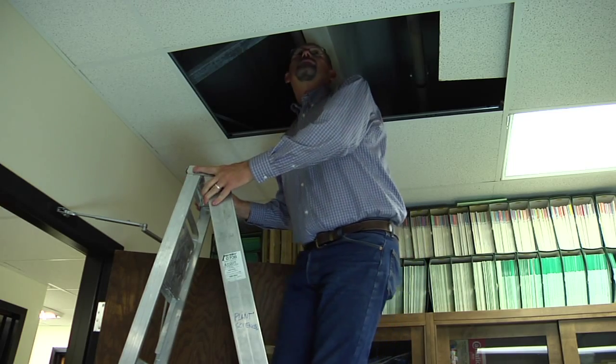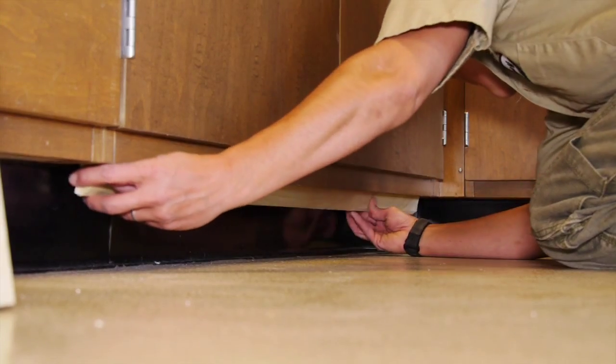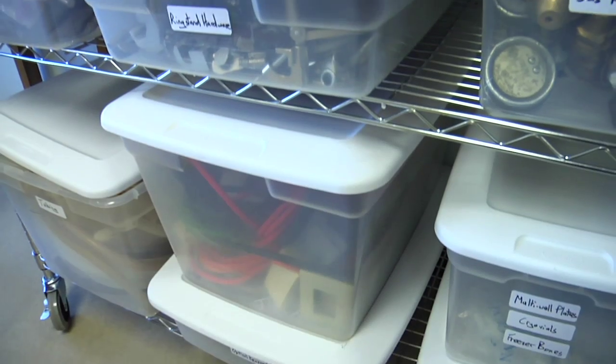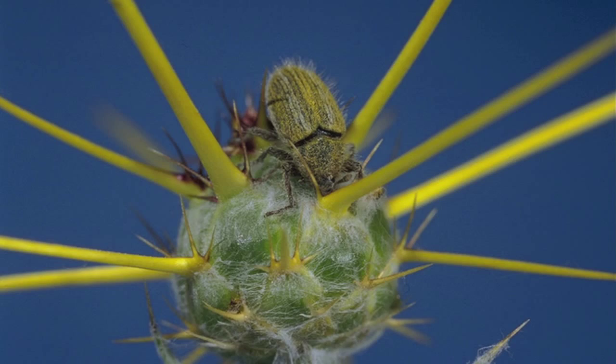Integrated Pest Management, or IPM, is a simple ongoing system of pest management that focuses mainly on prevention. Along with prevention, IPM incorporates other types of control, such as cultural, mechanical, biological, and chemical control.